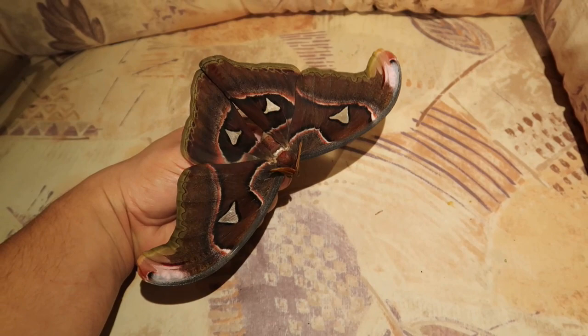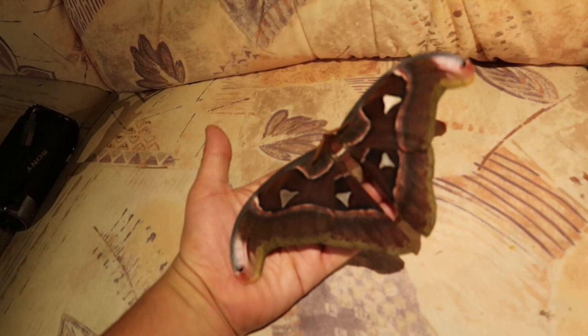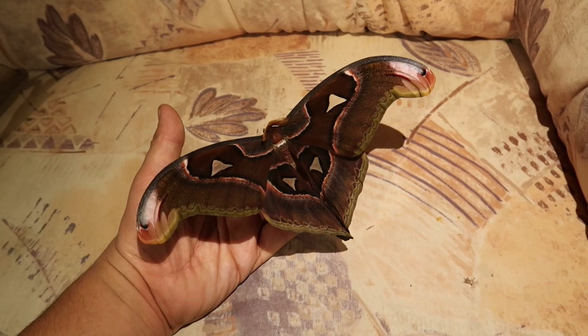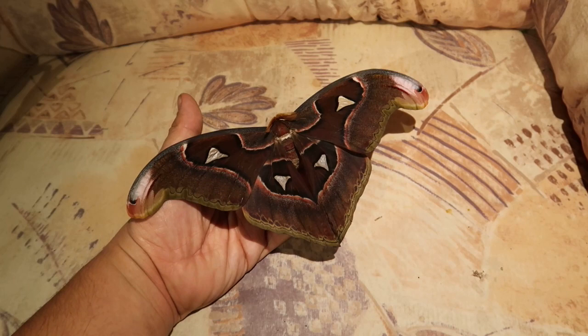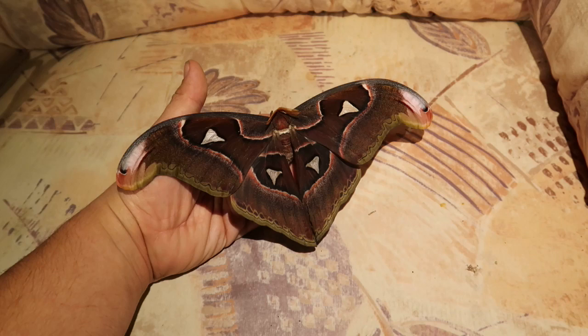Lorcan's Atlas moth in captivity can be raised on privet, which is a common garden plant — genus Ligustrum. In the wild they eat many plants, including sandalwood, but also mango. You can also raise them on avocado, Tree of Heaven (Ailanthus), laurel cherry, and willows (Salix). I believe most of the plants I'm mentioning now are not the ones that they eat in the wild, except for sandalwood and Tree of Heaven perhaps.